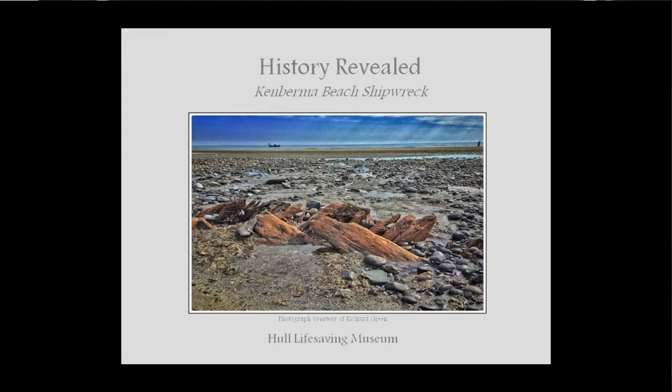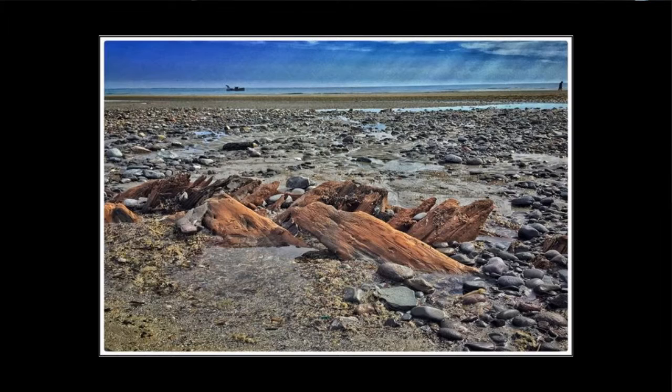Tonight I'm going to be talking about the shipwreck on Ken Burma Beach. I've been hearing a lot of questions around town about what's going on with the wreck, and I'd love to update you on where we are. Timbers had been gradually surfacing through the beach for about a week or two before local people walking the beach gradually realized it was more than driftwood. Richard Green gave us a call, we went down and took a look, and it was clearly a ship.